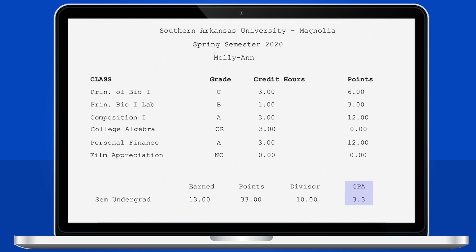With the D and F not counting, Molly Ann's GPA for the semester would be 3.3. Good for you, Molly Ann!